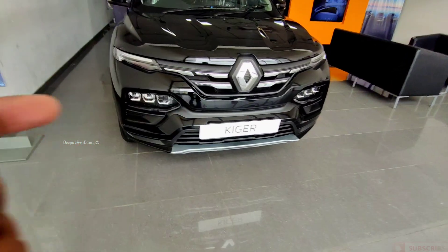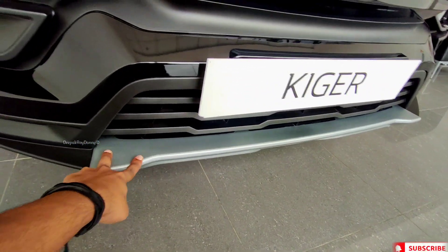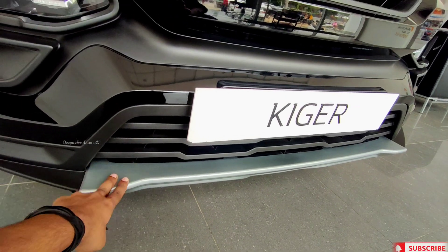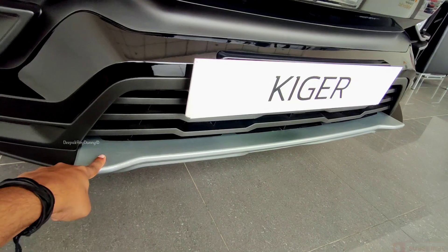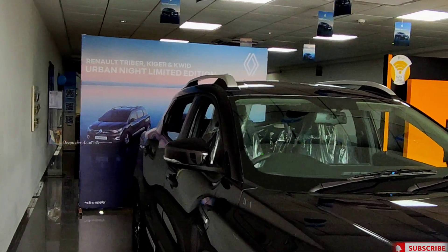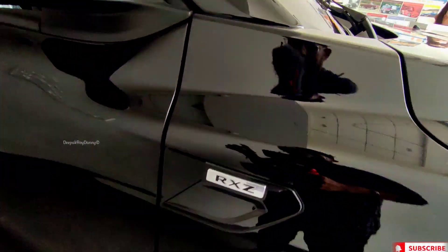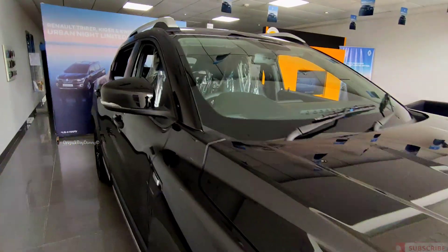And if you look at the skid plate, this is a little different color — it's a little bit white and a little bit gray, darker side, so it's a little bit dark. Let me tell you guys, this is the Urban Night edition — it's only in the RXZ. As you can see here, this is the RXZ, and only in the RXZ — limited edition.